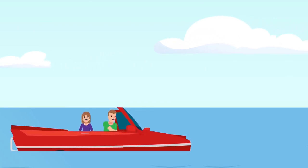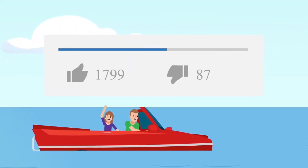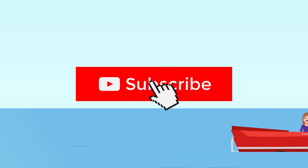Would you like to own a car like this? Where would you go in it? Hit the like button, share your thoughts in the comments, and don't forget to subscribe to our channel.